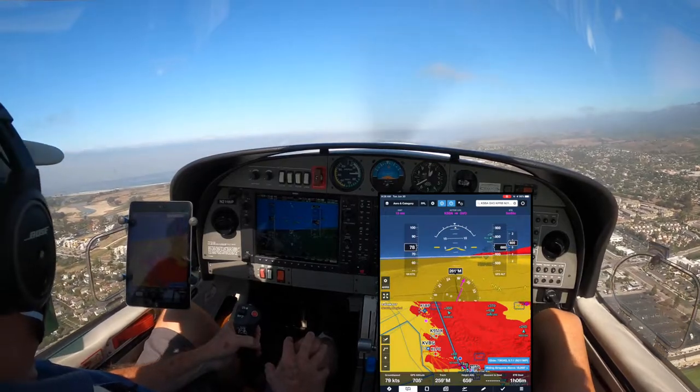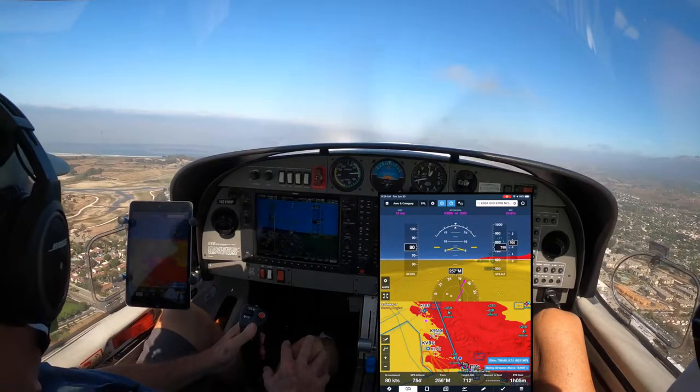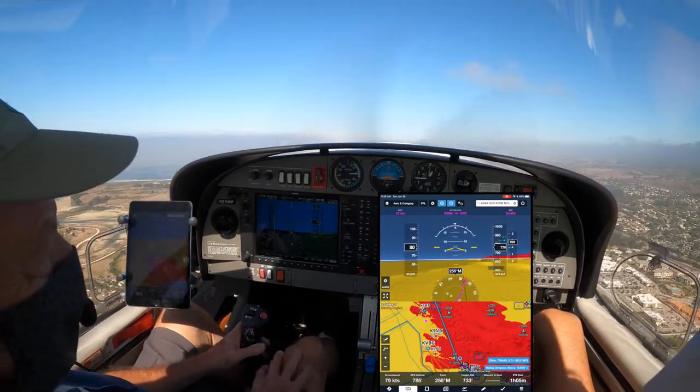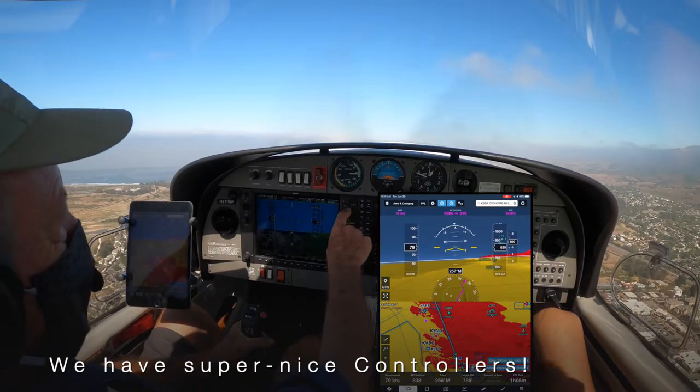Is there something going on at Paso Robles? You brought our fifth airplane going there today. Nothing I know of — I hope the restaurant's not overbooked. We'll see. Thanks. All right. Enjoy your time. Contact departure. See you soon. Thank you very much. Have a great day.